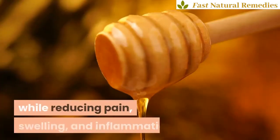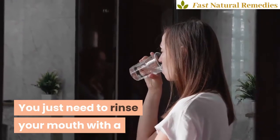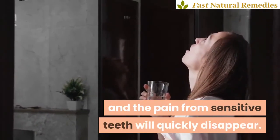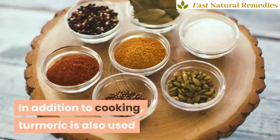Four: honey. Honey is an antibacterial agent that helps speed up the wound healing process while reducing pain, swelling, and inflammation. You just need to rinse your mouth with a solution of honey mixed with warm water, and the pain from sensitive teeth will quickly disappear.